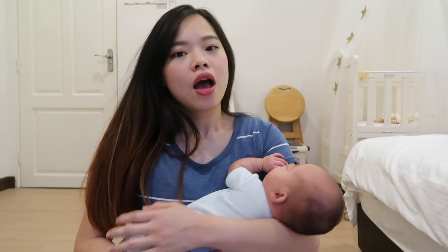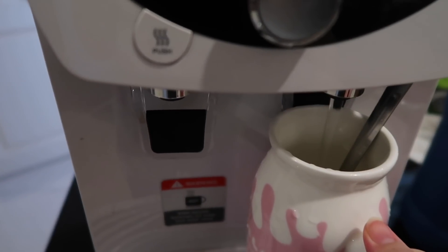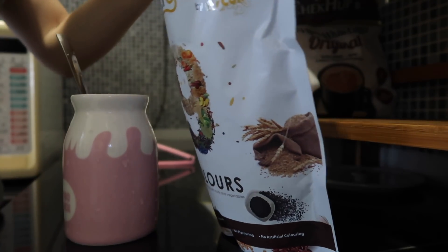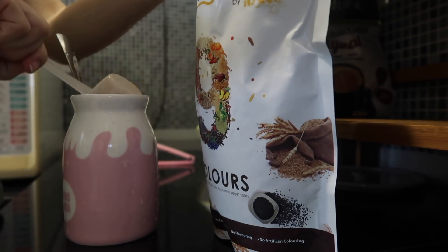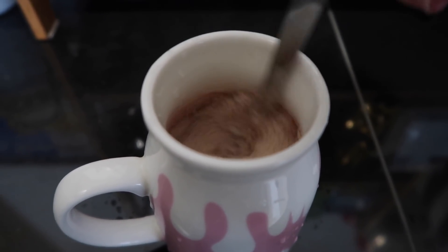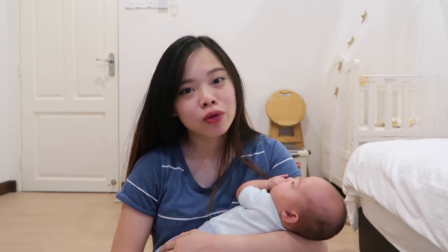If you can access hot water easily, I don't recommend you buy a bottle warmer. Next, I want to recommend this Malty Grains drink that I have every morning. It is made of 22 types of grains and 20 types of vegetables and fruits. It tastes really really good and it really helps me boost my milk and fatten up my milk. I really recommend this drink if you want to boost or fatten your milk.